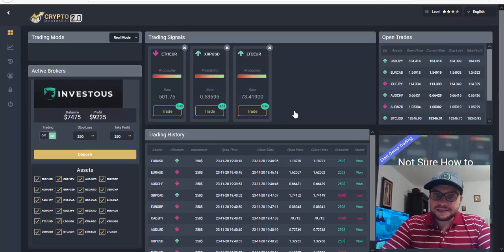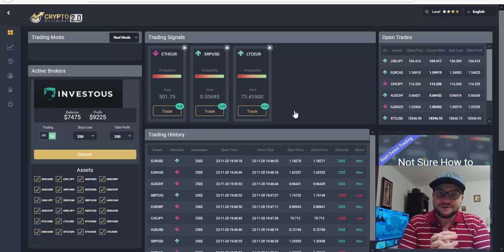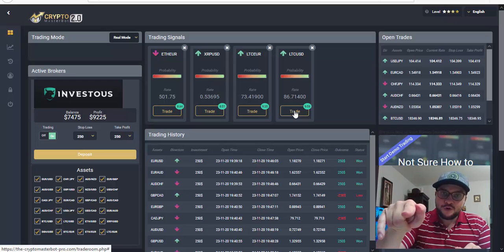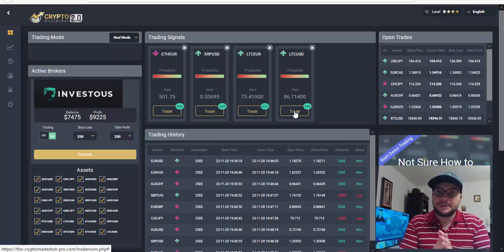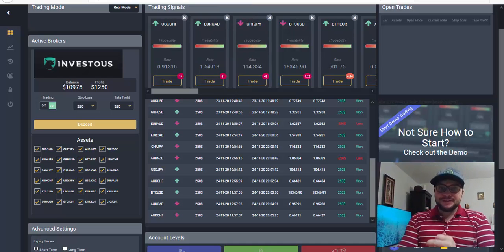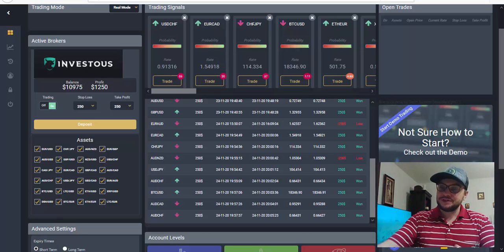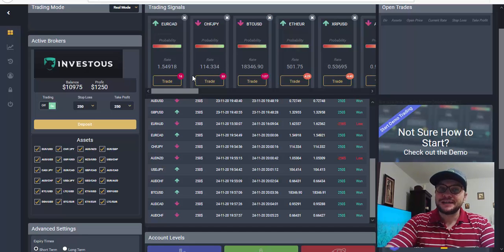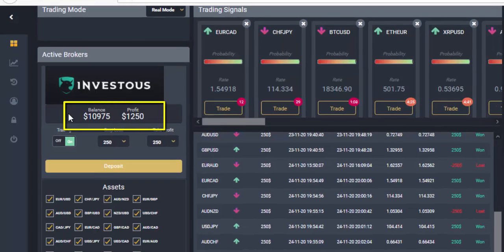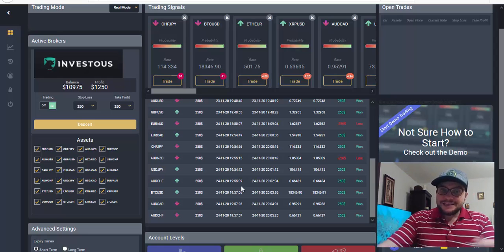Let's wait and see what will happen. Hopefully I'm sure I will reach $10,000 and make my withdrawal. Stay here to see the results and the withdrawal process with Crypto Masterbot 2. Alright guys, I'm back with today's trading session results. I'm very happy because I've already reached $10,000. My balance is $10,975 and today's profit is $1,250. Yesterday was $1,000, so today is even better.